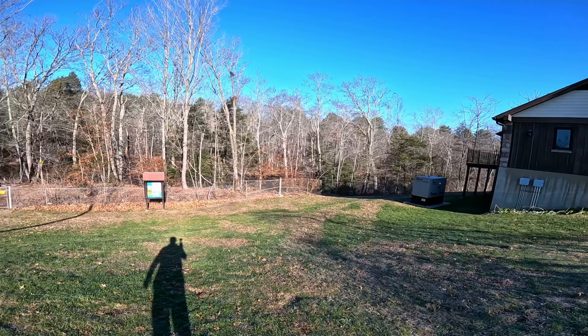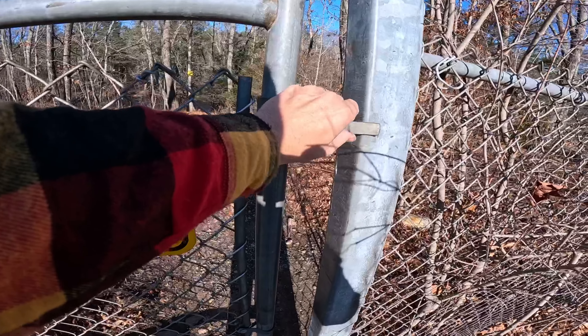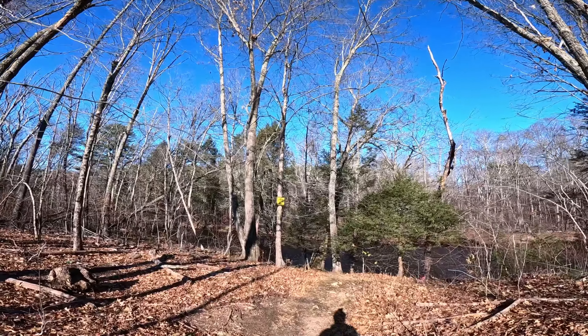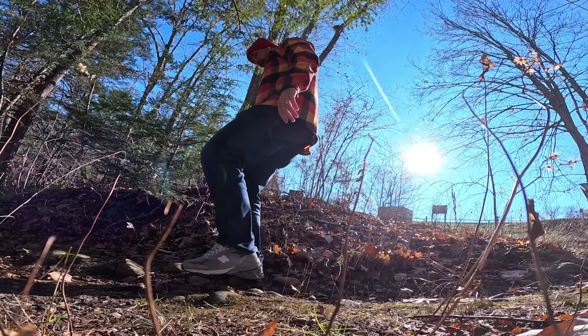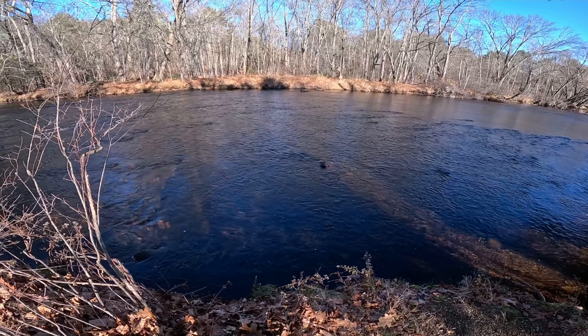Inside a rest area, you might find vending machines, and you might also find brochures. Brochures are little pieces of paper that let you know about interesting things in the state. Look at this — there's a river we can visit near the rest area. How peaceful is this place? Just over there is the highway, but if you have the time, you can come down here and take a little rest.